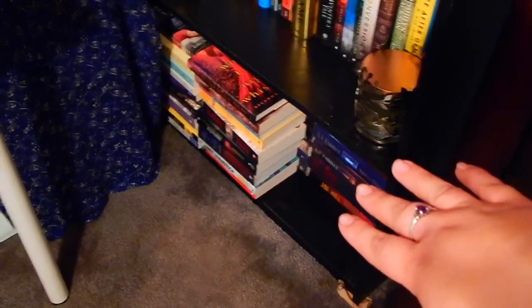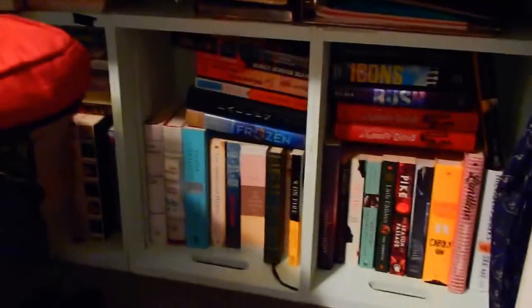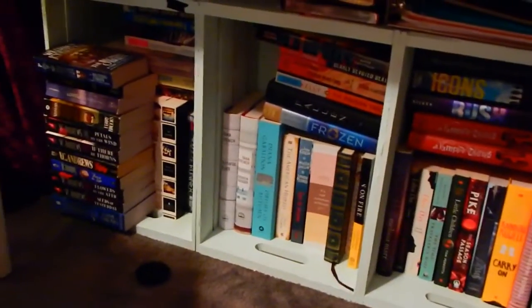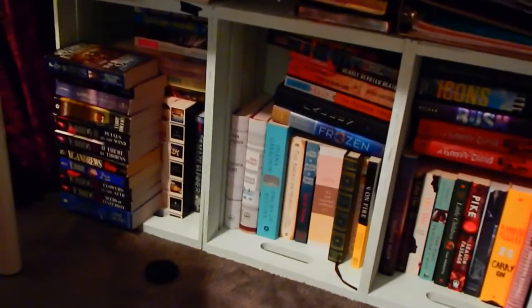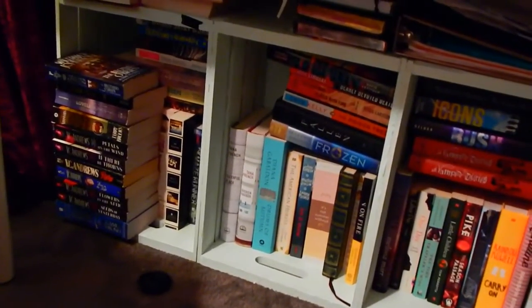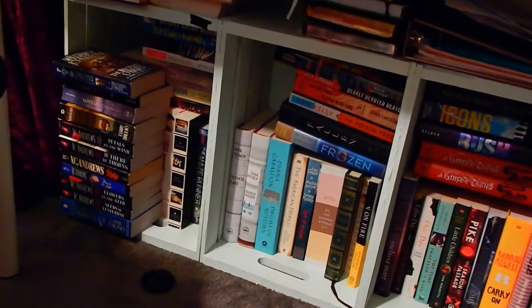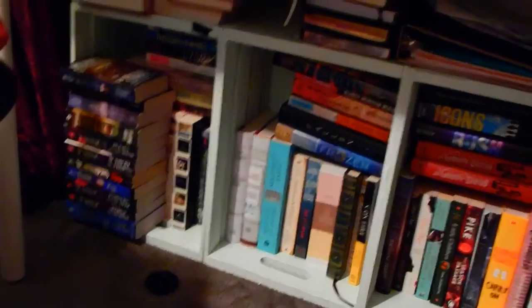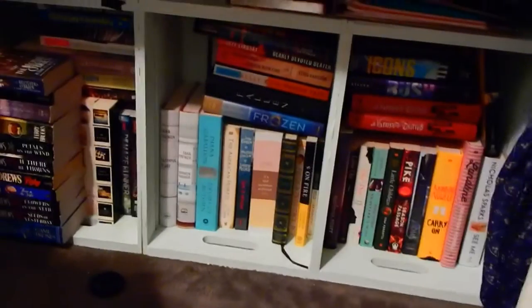The last shelf over here is all TBR books. I have a shelf underneath my desk — and I don't really want to show these because I already did a TBR shame tag, so I'll link that below if it's uploaded, or it will be posted soon. Those are the TBR books, and ain't nobody got time for that.